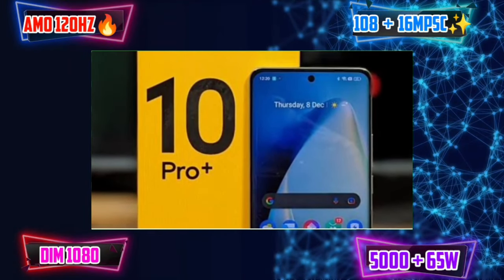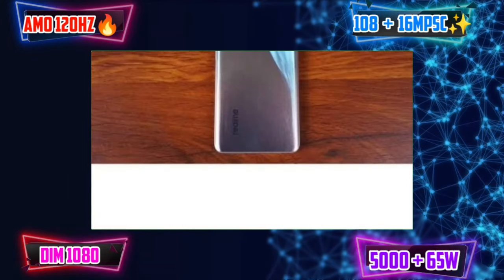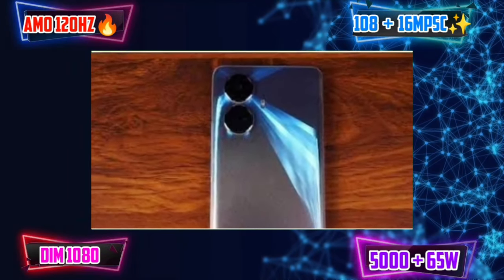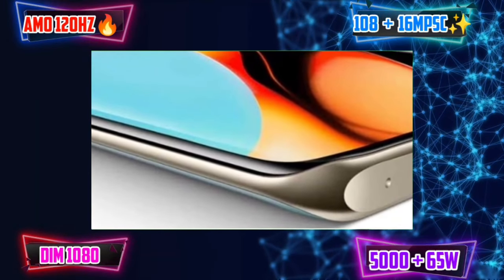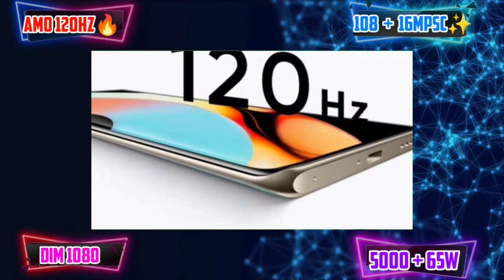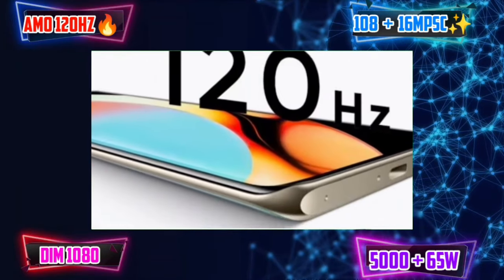If you are watching this video, please tell me what you think in the comment section. If you have a Realme 10 Pro Plus, you can also consider the Redmi K50i. If you have a Realme 9 Pro Plus, that's the best option. Please click the like button and subscribe to our channel. See you in the next video.